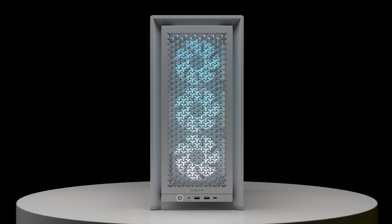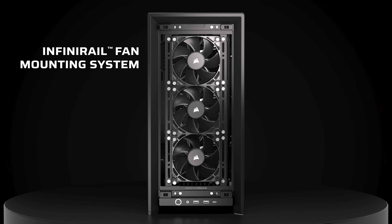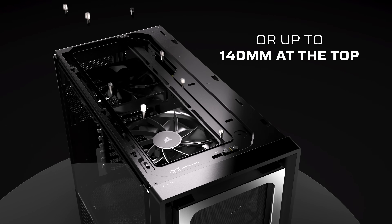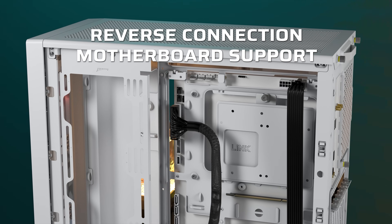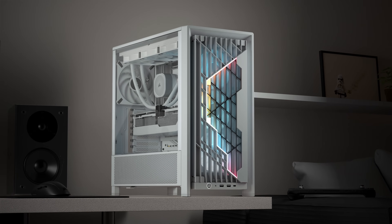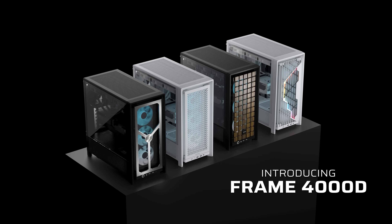Today's video is brought to you by the Corsair Frame 4000D computer case, available in a variety of configurations thanks to the Frame modular case system. Customize your cooling with the InfiniRail fan mounting system, use removable panels to cover cables or mount fans to guide the Frame 4000D's high airflow pathways, or go for a clutter-free build thanks to reverse connector motherboard compatibility. There's also room for dual 360mm radiators, included GPU anti-sag support, and easy IQ link integration for RGB control and system monitoring. Click the sponsor link in the video description for more.